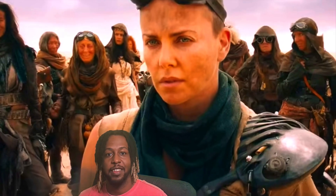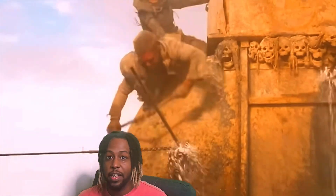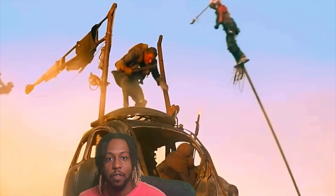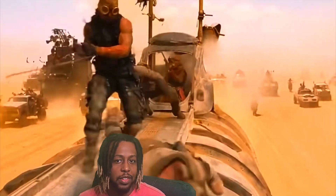What really sets Mad Max: Fury Road apart is the incredible world-building and visual storytelling. The film immerses you in a gritty, vibrant landscape filled with incredible details, from the vehicles to the costumes — every element is meticulously crafted. The practical effects and stunts are a refreshing change from CGI-heavy films, giving the action an authenticity that is simply unmatched.